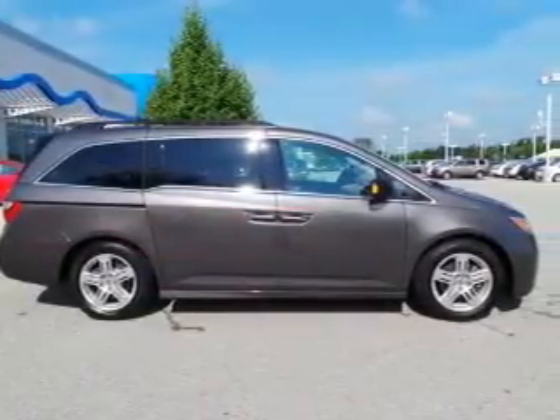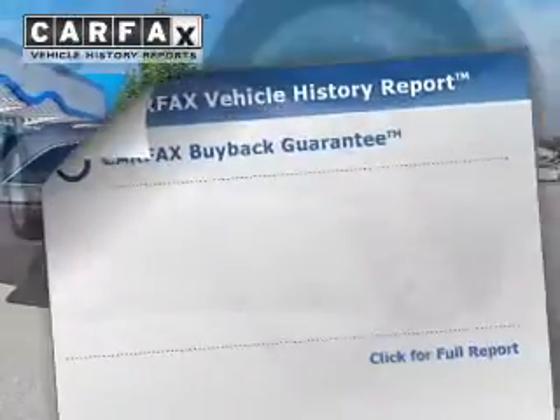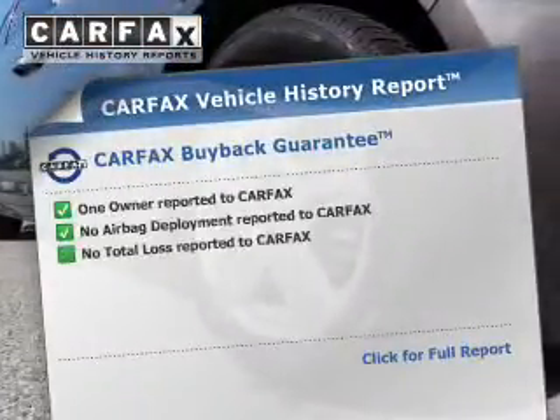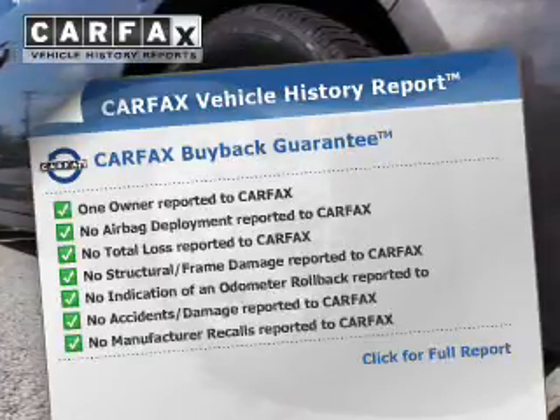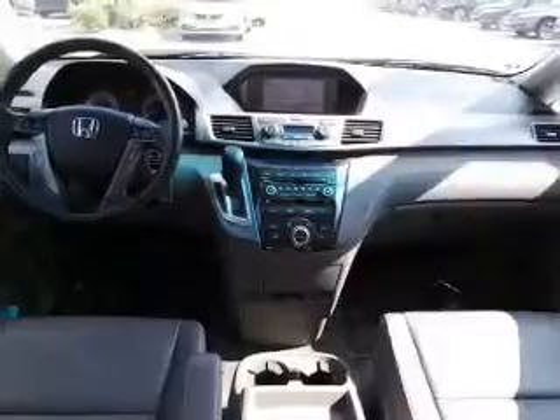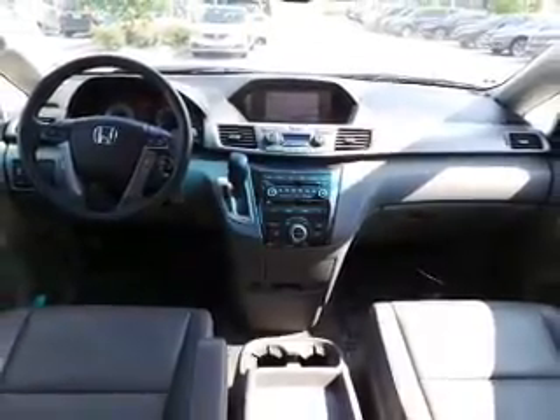Additional safety features include a low tire pressure warning, front ventilated disc brakes, and daytime running lights. Rest easy knowing this vehicle comes with a Carfax Vehicle History Report from Carfax, the most trusted provider of vehicle history information. Great quality at a great price — call or click to contact us today.